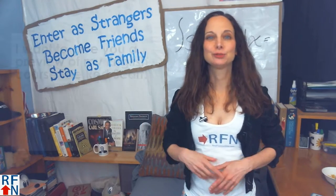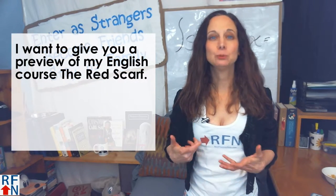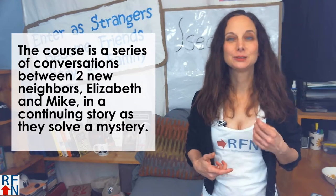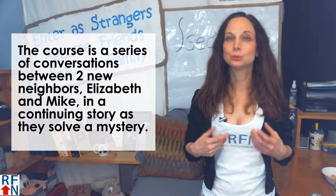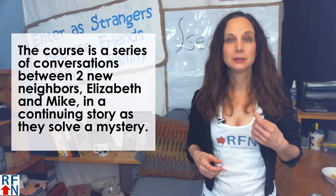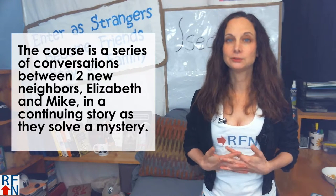Hello again, I'm Tricia from Real Fluency Now, and I want to give you a short preview of my English course, The Red Scarf. The course is a series of conversations between two new neighbors, Elizabeth and Mike, in a continuing story as they solve a mystery.